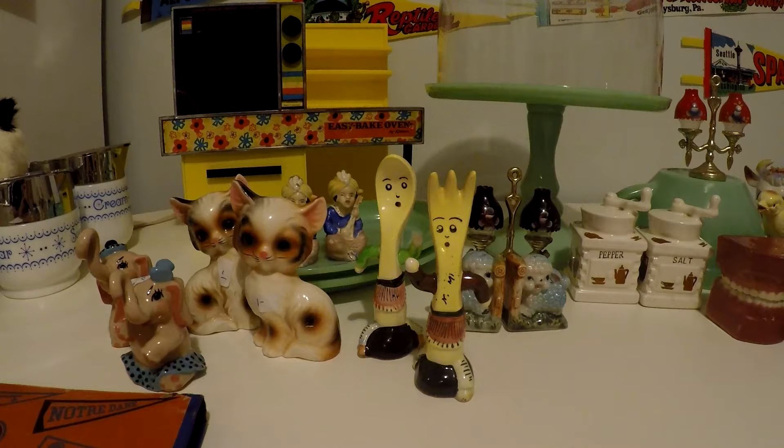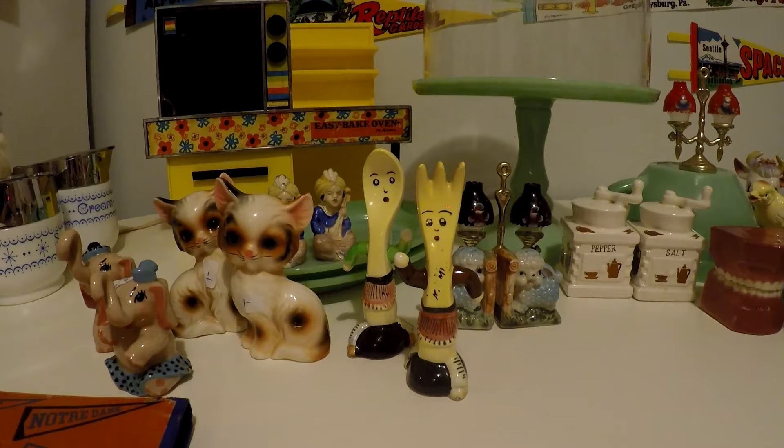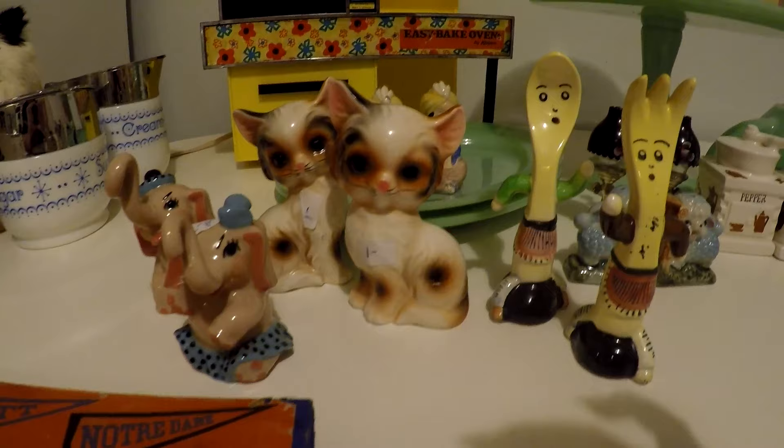Ironically enough, I had forgotten about this haul of salt and pepper shakers in front of me that I recently found at a yard sale. So I'm going to share those with you, and then the other ones I already had in my collection beforehand. We're going to talk about these and then a few other fun finds I came across this week.